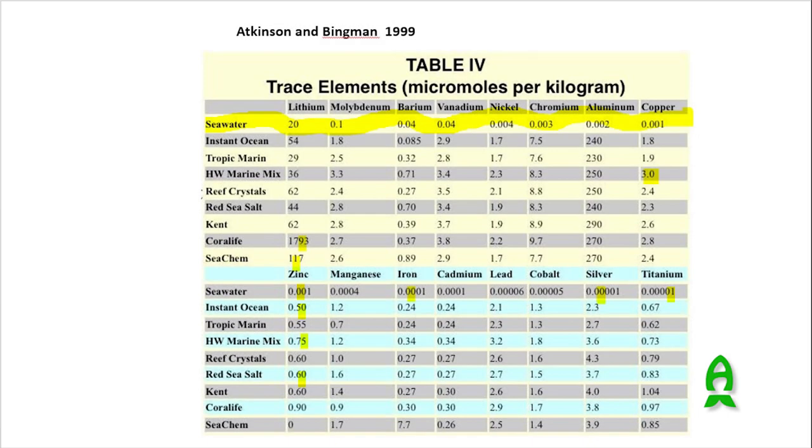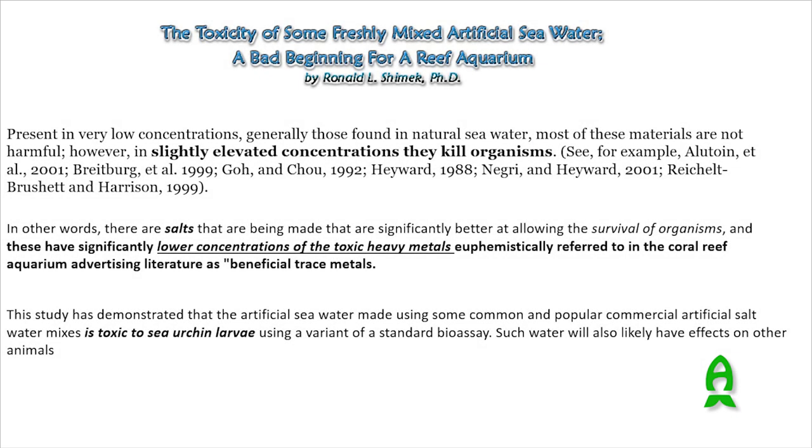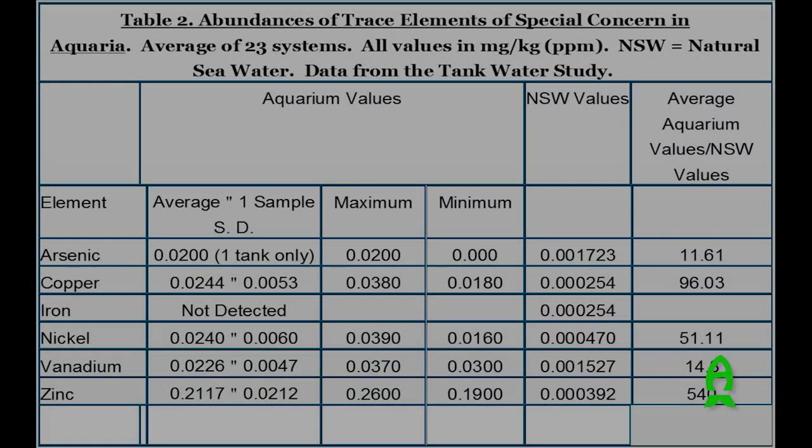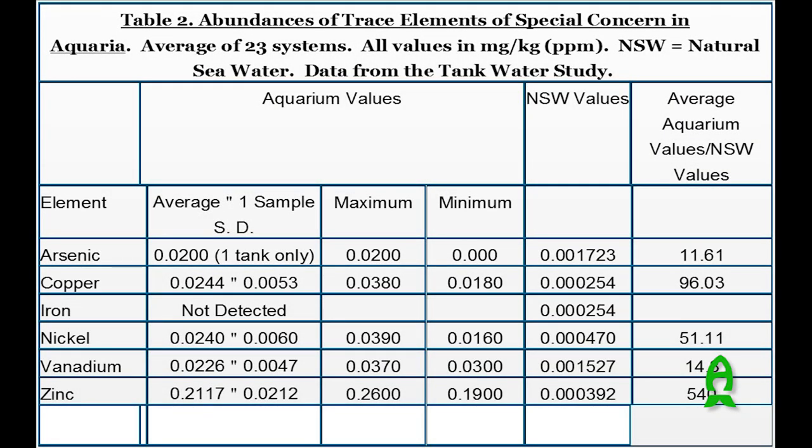We've seen studies on this. Craig Bingman, a very well-known and respected name in the industry, did a report in 1999 where he tested six or nine artificial sea salts and found that they all had toxic trace metal levels. A few years later, Ron Slimac did a series of four articles on trace metals. He had around 20 to 24 people from around the country send water to a specific lab, and they had all these waters tested. Again, there were predominantly higher trace metal levels in most of the tanks in the average of those systems.